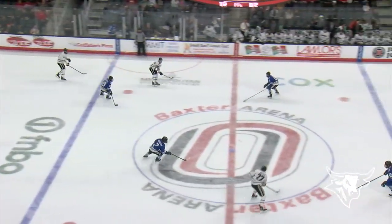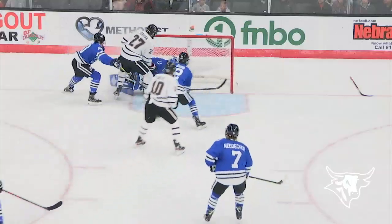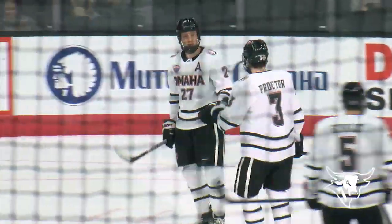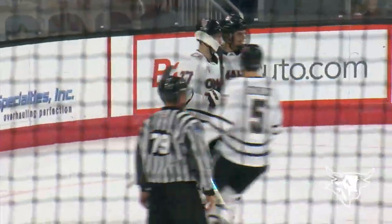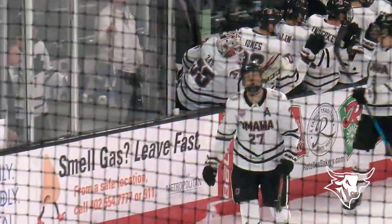UNO out-shooting Huntsville 15 to 8. Good angled pass through center finds Jordan, and Jordan works his way to the front and he scores. Zach Jordan was denied by the left pad of Fessenden at first, but then he stuffed the rebound past him on the second attempt. And it's 3-0 UNO.